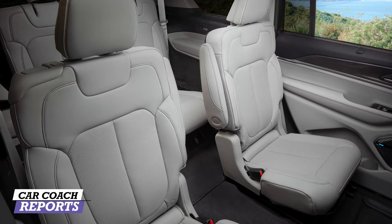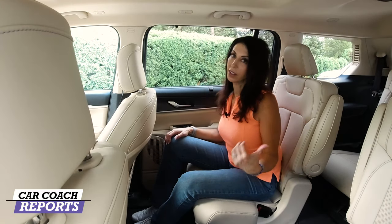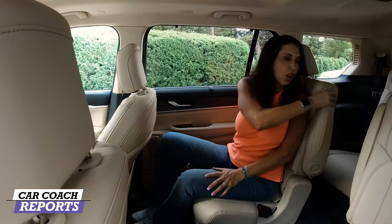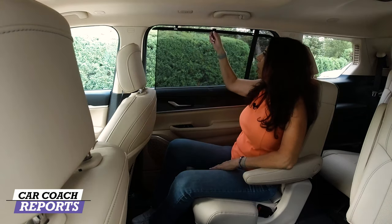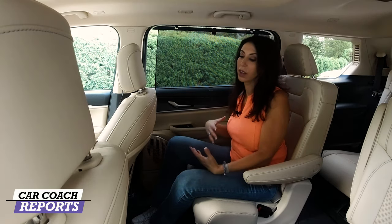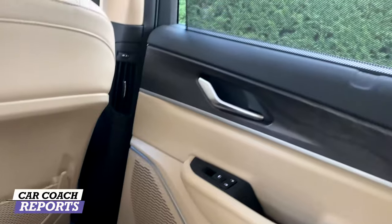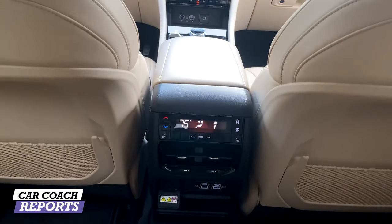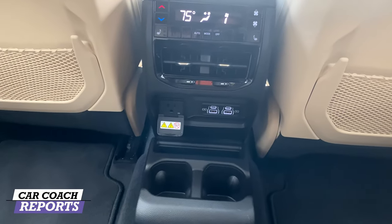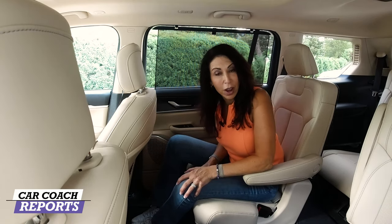In the second row, you've got captain's chairs, meaning the vehicle seats six. Child safety seats are accommodated in both the second and third rows — not all three-row SUVs offer this. There's a pass-through between the second-row seats for easier third-row access. The seats have wide armrests, manual sun shades — great for rear-facing child safety seats — and netting behind each second-row seat. There's also a third zone of climate control and three-stage heated seats, impressive for this price point.